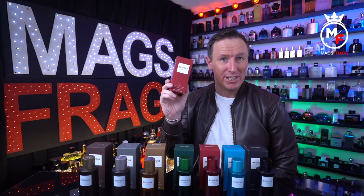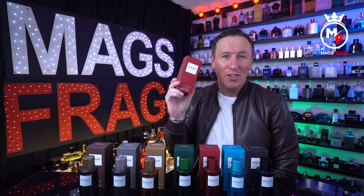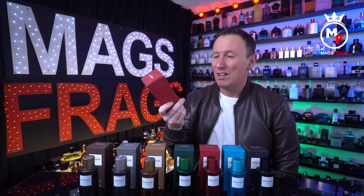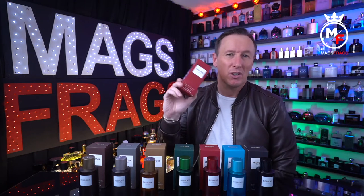I will be giving this one away to the first person that types in the comments section the unique codeword that I'll reveal somewhere in this video. To win though you'll need to be living in the UK due to international postage restrictions regarding perfumes and also the cost.